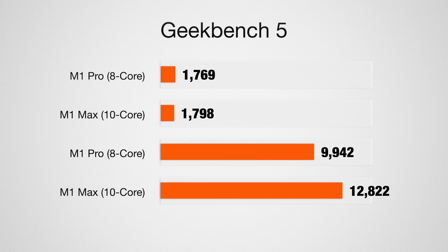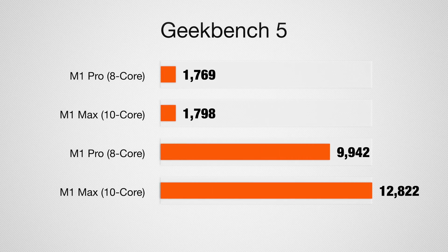It's only when you get into more complicated multi-core tasks — things like high-end video production and encoding, coding, and programming — that the Mac Studio pulls ahead, because it's a 10-core machine versus only an 8-core. In Geekbench 5 multi-core tests, the Mac Studio scored 12,822 versus 9,942 on the 14-inch M1 Pro MacBook Pro — roughly a 20-25% increase due to the two additional CPU cores.